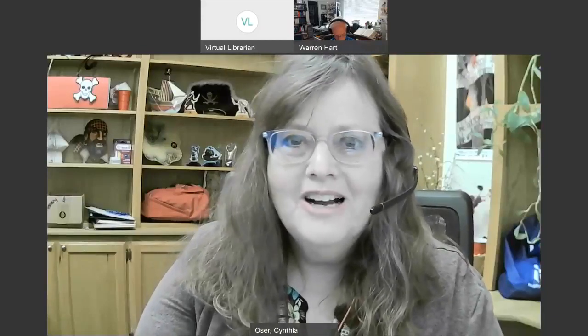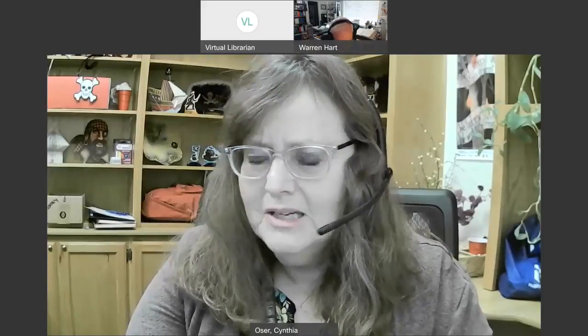Hi everyone, and welcome again to one of our Night Sky Tours with CTC astronomer Warren Hart. We are going to be talking about February's night sky and what you'll be able to see without a telescope, along with a whole bunch of other fun stuff. So I'm going to let Warren take it away.